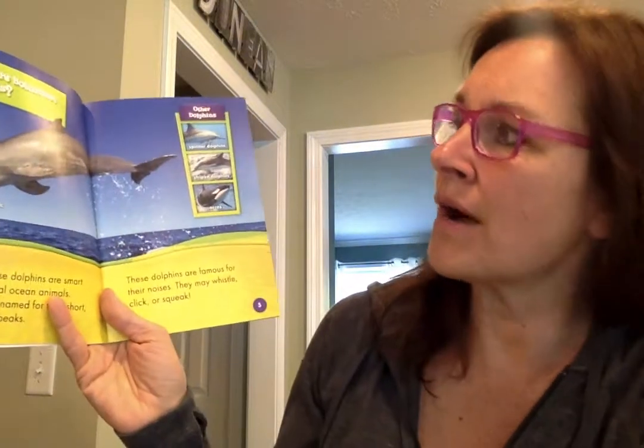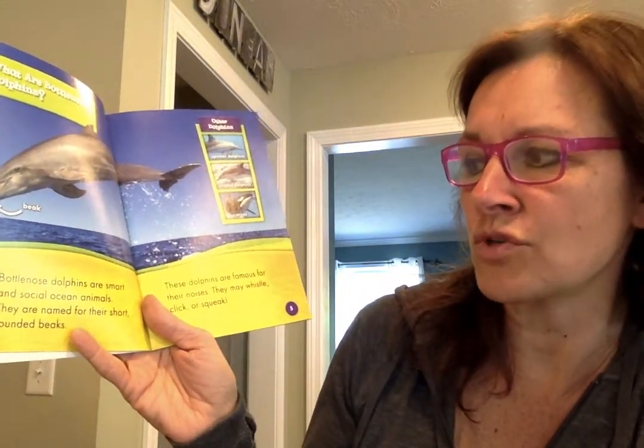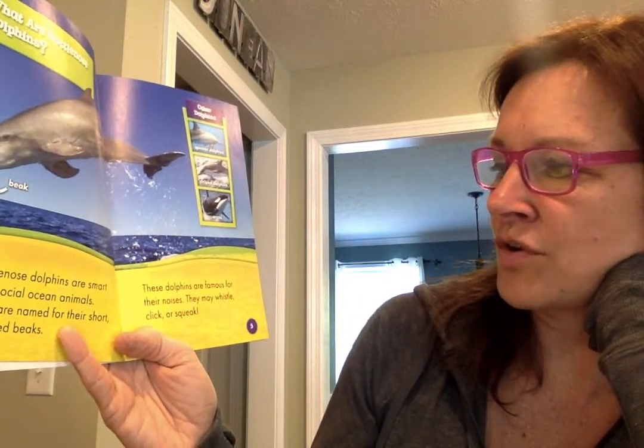What are bottlenose dolphins? Bottlenose dolphins are smart and social ocean animals. They are named for their short rounded beaks — there's the beak. These dolphins are famous for their noises. They may whistle, click, or squeak.